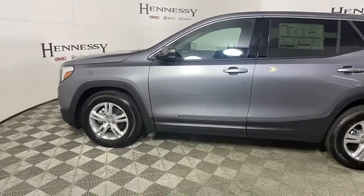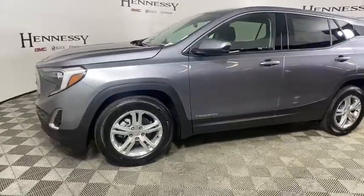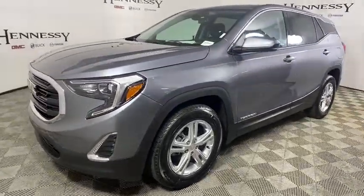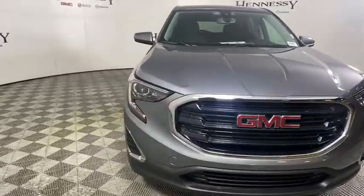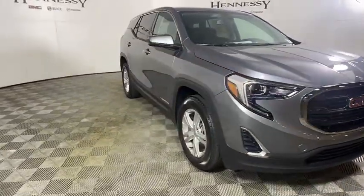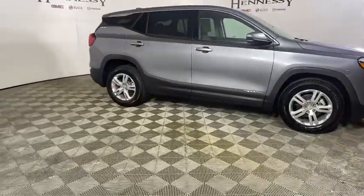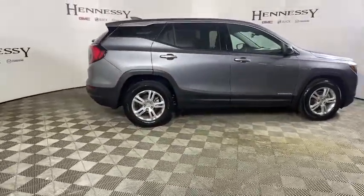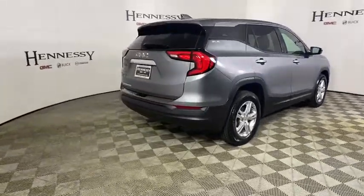Take a ride in the 2020 GMC Terrain. The GMC Terrain combines the benefits of a crossover with the style and functionality of an SUV. Terrain offers uncompromised capability, a balanced stance, and a commanding view of the road, letting occupants enjoy a confident driving experience. And an EPA-estimated 32 highway MPG is not bad either.